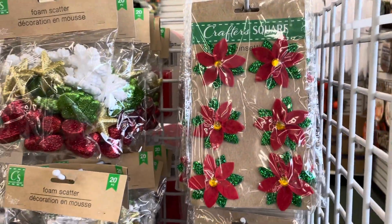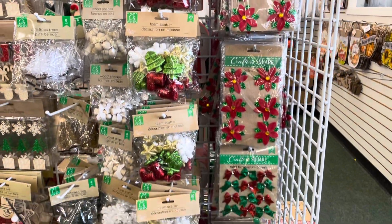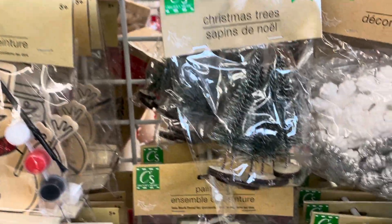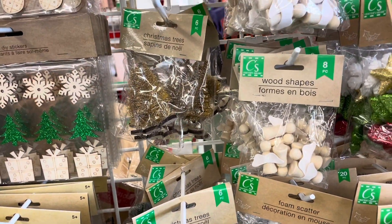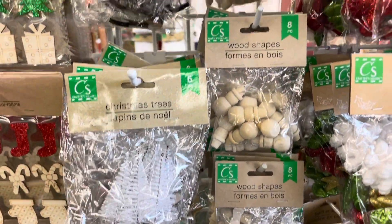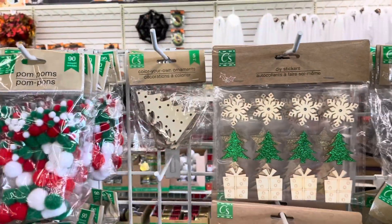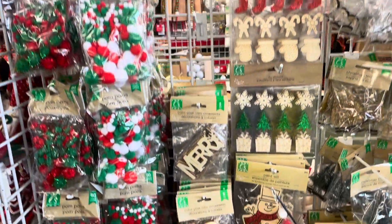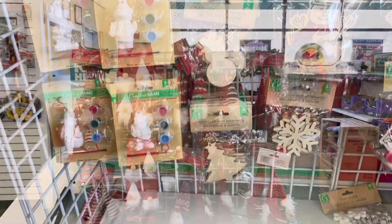So the first thing I saw were these felt poinsettias. They are twist-ons — these would be perfect for wreaths or other crafting. Lots of their foam filler they have out every year. I love these mini Christmas trees and of course I had to snag them up for my personal Christmas village. On the side they have these little wooden snowmen and angels, which are perfect if you have a Montessori or Waldorf inspired classroom or homeschool setting — really simple little wooden figures, great for crafting as well.